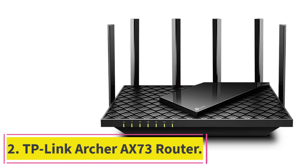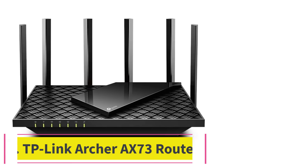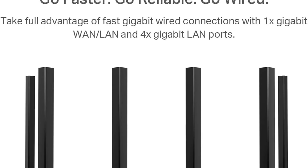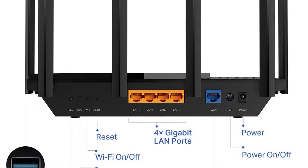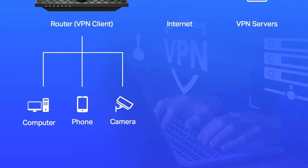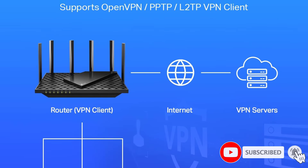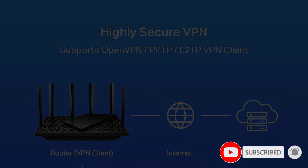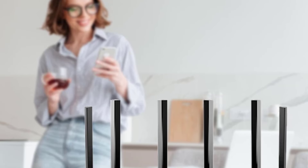At number 2: the TP-Link Archer AX73 Router. The 6 antennas and beam-forming tech on the Archer AX73 from TP-Link help it reach far corners like your kitchen or bedroom. The router adapts its Wi-Fi coverage to fit your home, giving you a solid connection everywhere. Plus, it has improved venting so it doesn't overheat easily. Compared with other routers like the ASUS RT-AX80HU, the AX73 offers slightly better value in terms of range and stability.